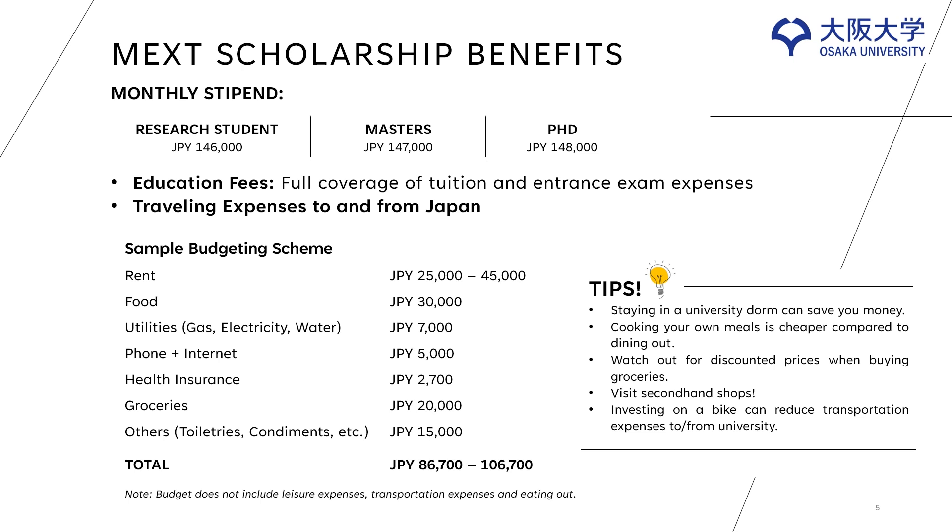Here's a sample of the budgeting scheme. This is only a sample and will highly vary depending on your rent, utilities, food, and when you go out and others. A few tips: staying in a university dorm can save you money. Cooking your own meals is cheaper compared to dining out. Watch out for discounted prices when buying groceries. Visit second-hand shops. And lastly, investing in a bike can reduce transportation expenses to and from the university.